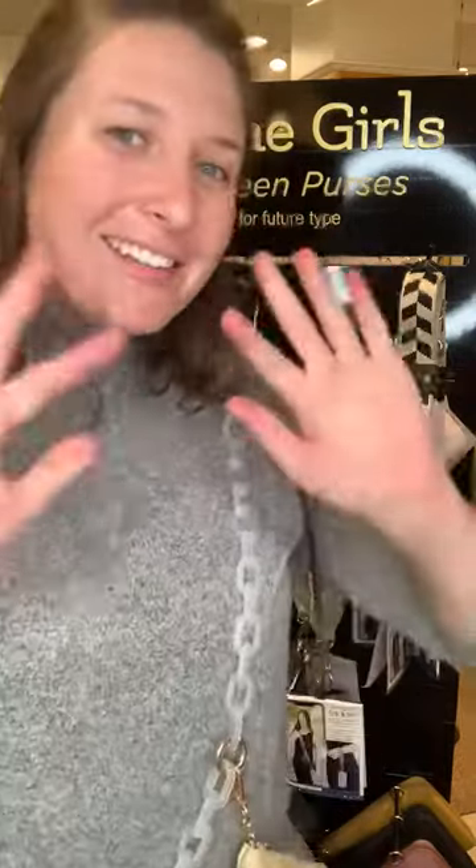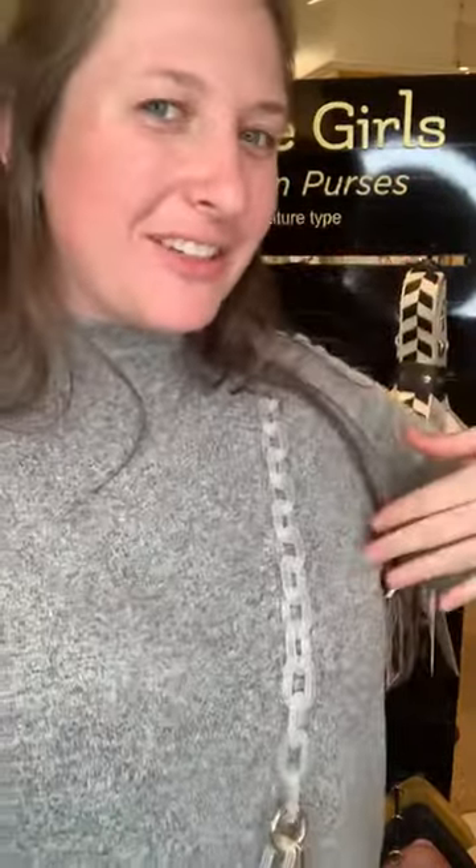So grab your freebie, come on in, and we'd love to see you here at market. See you in Dallas, Atlanta, Vegas, or Minneapolis. Bye, y'all. Thanks for helping us save the girls. Bye.